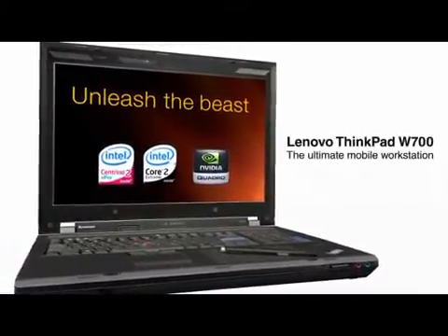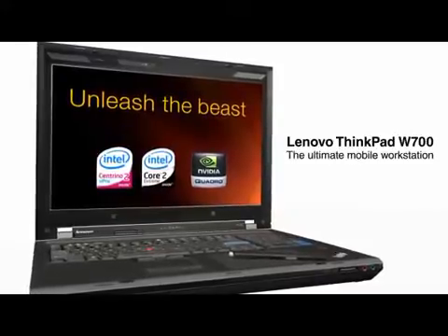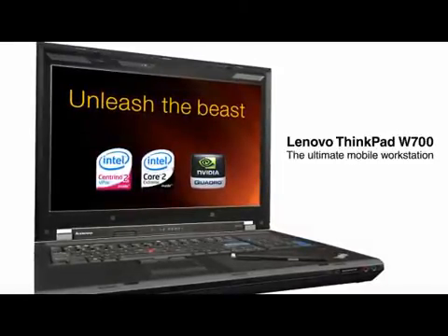The ThinkPad W700, the ultimate mobile workstation that's like no other. After all, it's a ThinkPad.